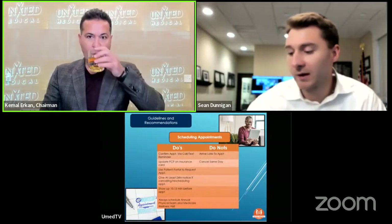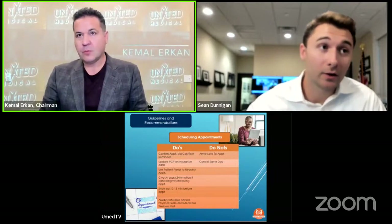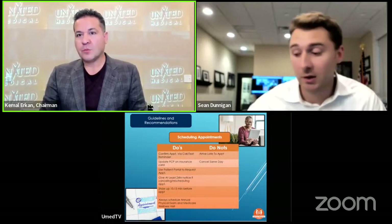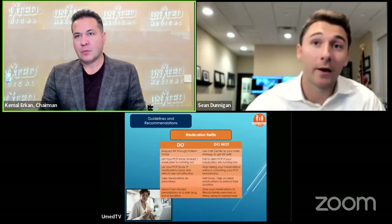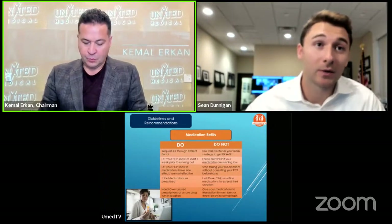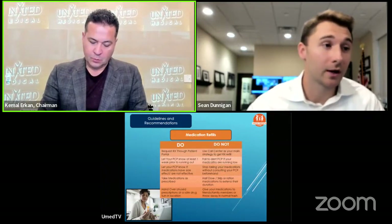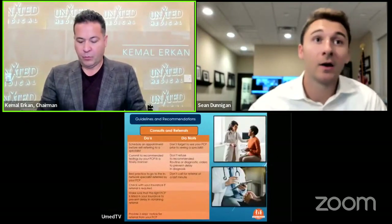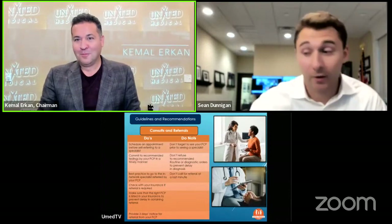Also, let your PCP know if medications are having side effects. Don't just stop the medication on your own without letting them know — the physician is under the assumption you have been taking it as prescribed. If it says take twice a day with food, you should be taking it twice a day with food. Some medications need to maintain a certain level in your system at all times. We also see patients who say they've been 'half-dosing' because they think it might run out — that is not the ideal approach.